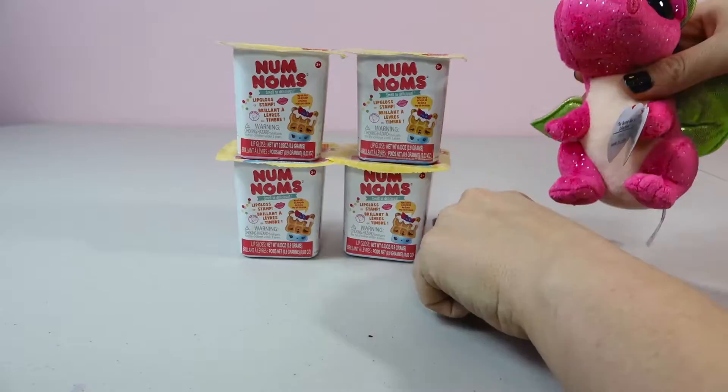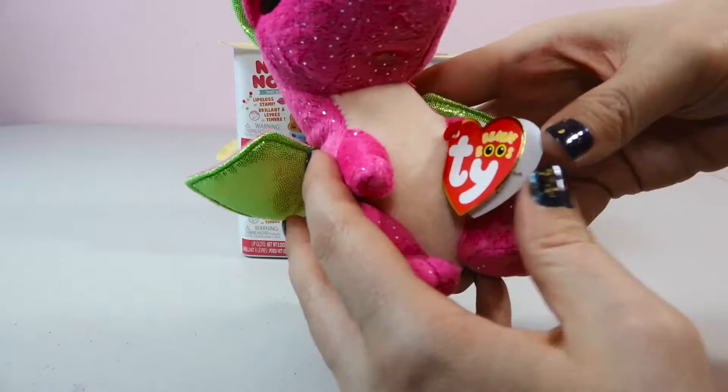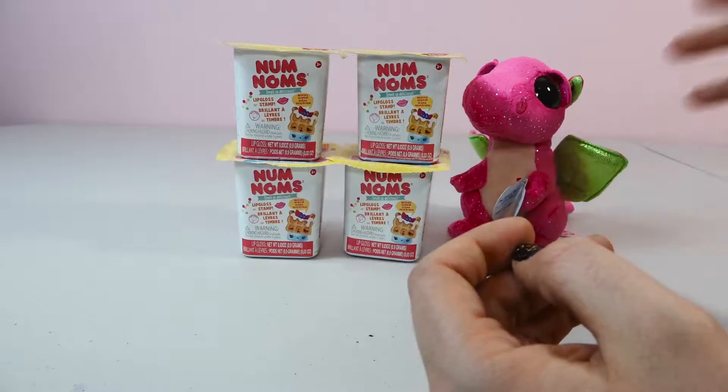Whenever we went to the store to pick these out, she saw this and she had to have it. It was on sale so we got this little guy for like a dollar. How cute is she? It's a cool little pink dragon. Her name's Darla and we're just gonna have her out for the video. She's gonna be here helping us open Num Noms.